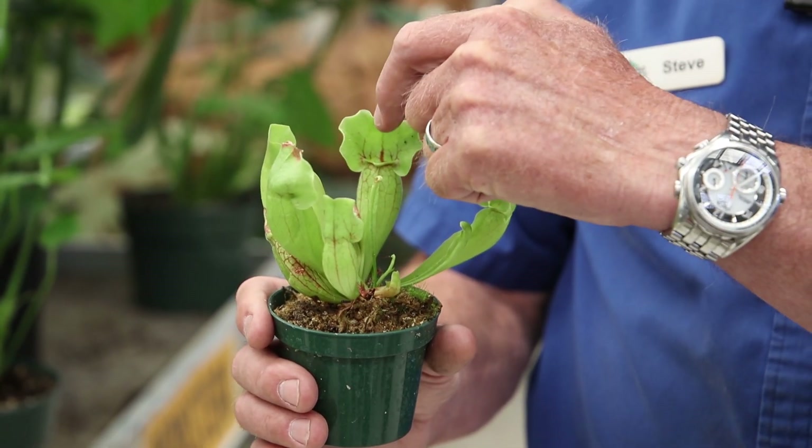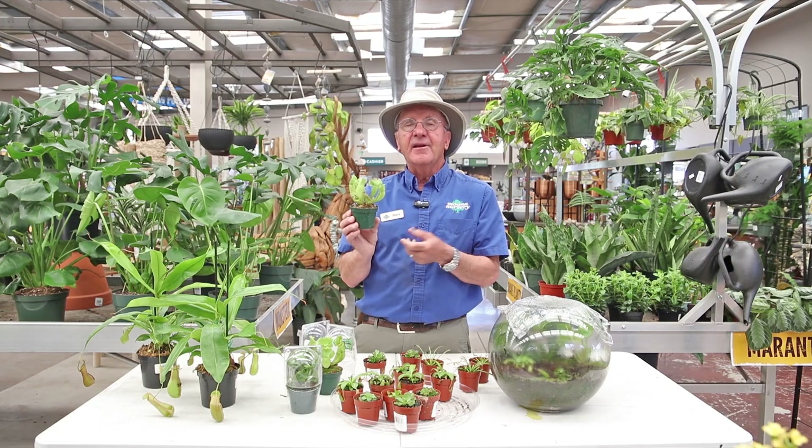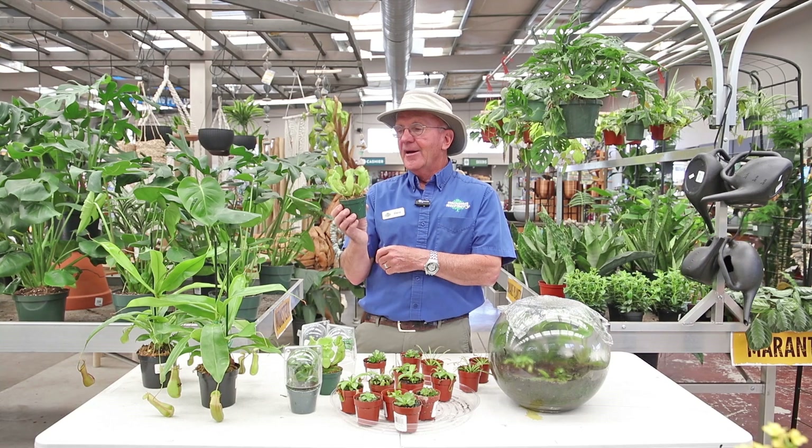It slips down in here, there's some juice there, and it just can't get out. Then it just slowly dissolves and becomes a meal for this type of pitcher plant.